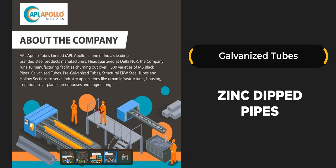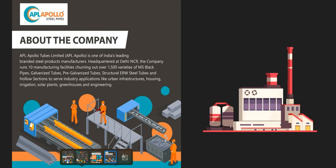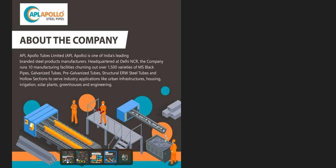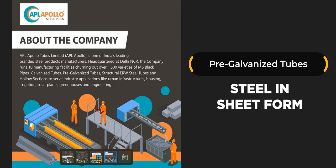Galvanized tubes are steel pipes that have been dipped in a protective zinc coating to prevent corrosion and rust. Galvanized piping was commonly installed in homes built before 1960. When it was invented, galvanized pipe was an alternative to lead pipe for water supply lines, and it remains one of the main areas where these pipes are used.